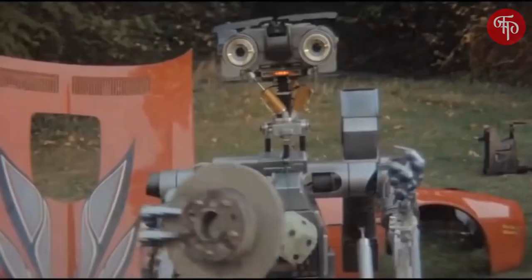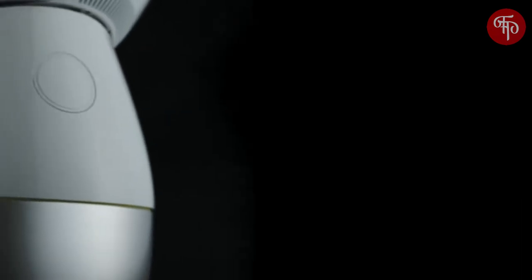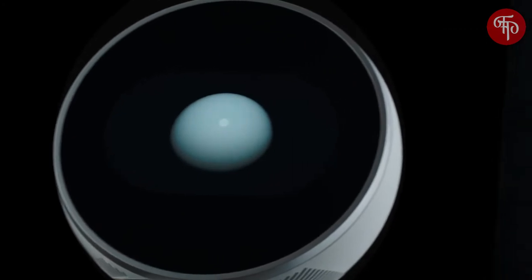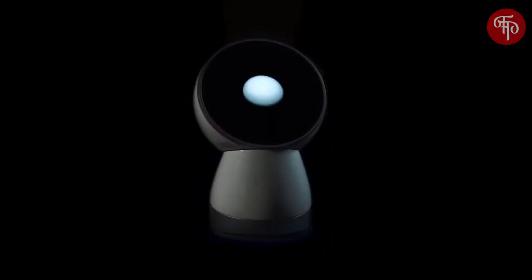We've dreamt of it for years, and now he's finally here. He's not just an aluminum shell, nor just a three-axis motor system, nor even just a connected device. He's one of the family.